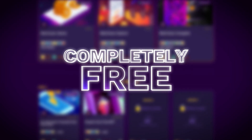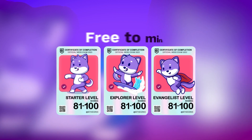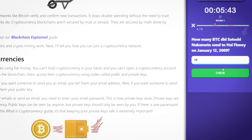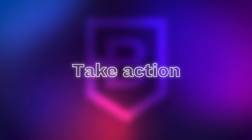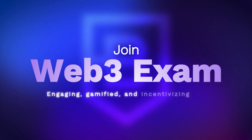The best part? The Web3 exam, as well as the missions, are completely free to access with no strings attached, and the NFT Certificates of Completion are free to mint as well. All you need to do is bring your A-game and perform well on the exam. Join the Web3 exam today and learn in an engaging, gamified, and incentivizing way.